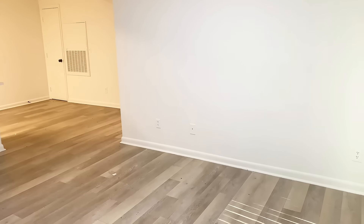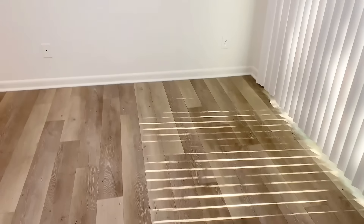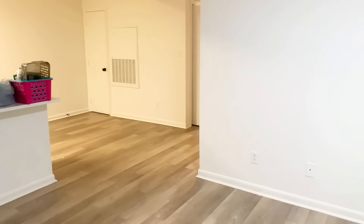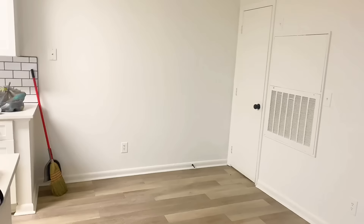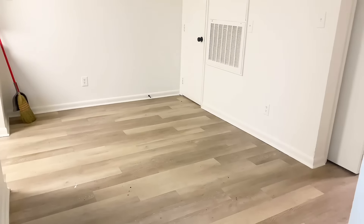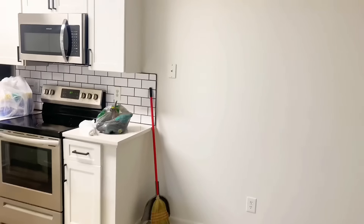Okay guys, first things first, let's start off with the living room. Y'all see that dining room back there? Nice size room — nice, nice, nice. Love the floors, love the walls. Look at my dining room y'all — look where I can sit a kitchen table. And then here goes the kitchen.